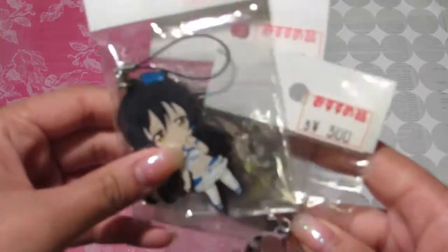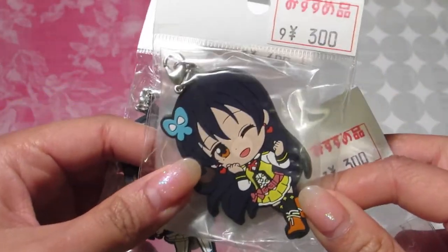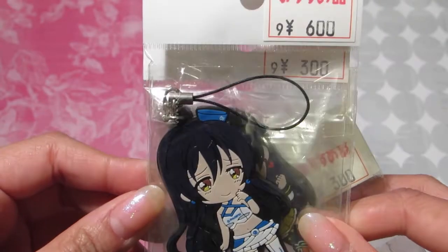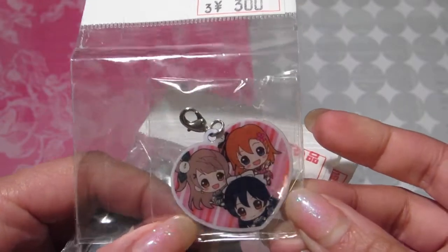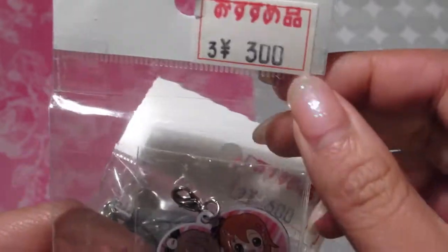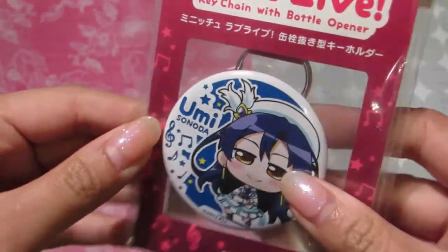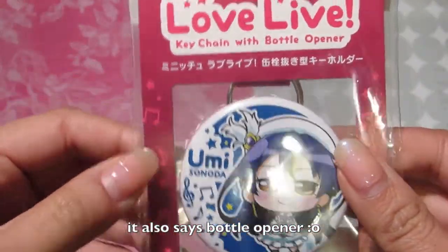I also picked up a bunch of rubber straps. They had a bunch of other members from Muse in different sections so you really had to hunt to find these items. I got a bunch of Umi rubber straps. This one is her Sunny Day Song outfit, which was 300 yen. This one's a little more expensive — she's in a racing outfit and it's 600 yen, around $6. And this one is a metal charm with Honoka and Kotori, and it's 300 yen as well. I'm really lucky to find these.